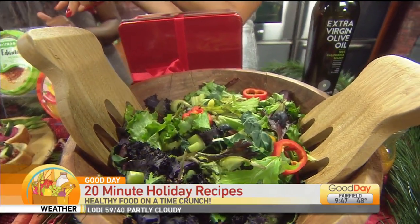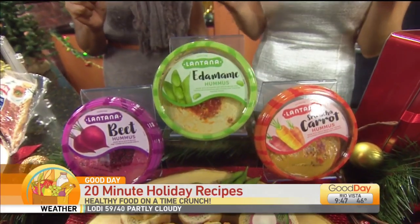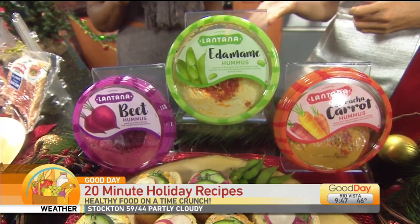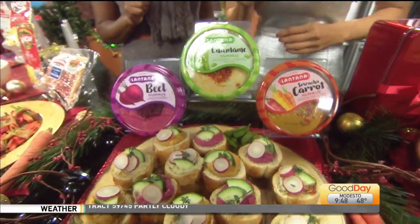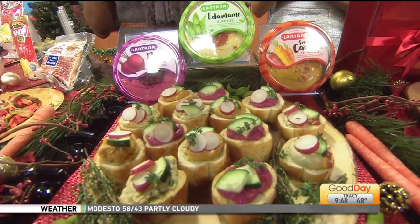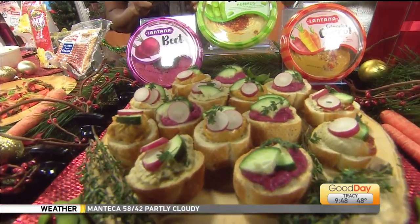These are crostini with hummus. I know we were talking about these — I love Lantana. They have the tastiest hummus options. Hummus adds plant protein and fiber. Lantana hummus has a really big variety of mild to spicy flavors: we have beet, edamame, and our favorite, the Sriracha carrot — that is the best one. This looks so festive and it's really easy to throw together as a quick appetizer.